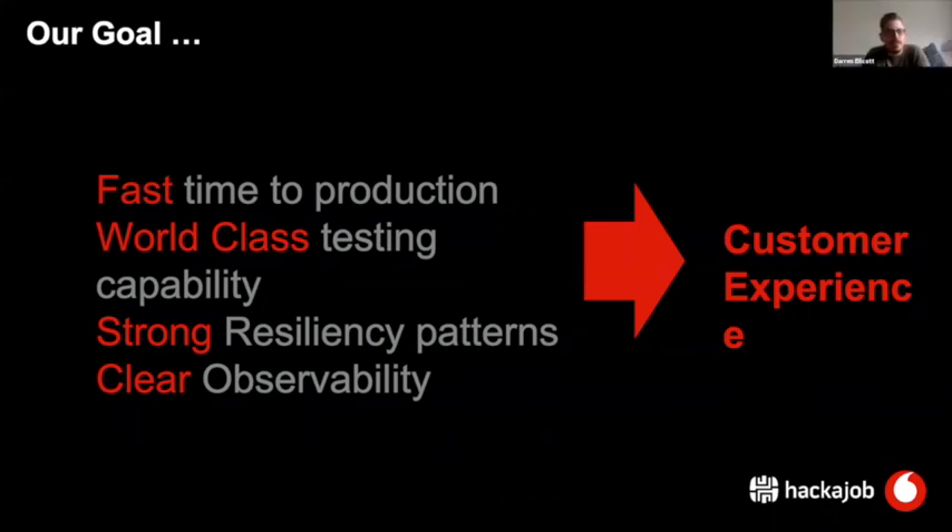Our goals are: first time to production, world-class testing capability, strong resiliency patterns, and clear observability. Everything we've discussed is focused on bringing a much better, much more pleasant customer experience. Everything is around customer experience, and site reliability engineering always focuses on the customer of the systems they are building through resiliency and availability.